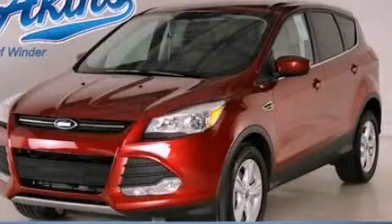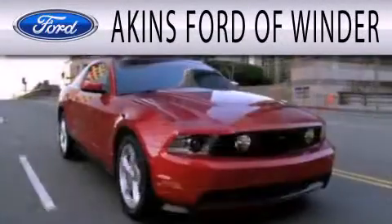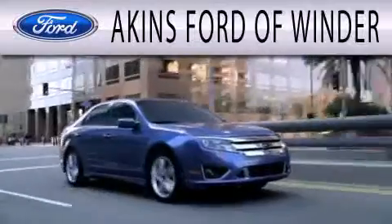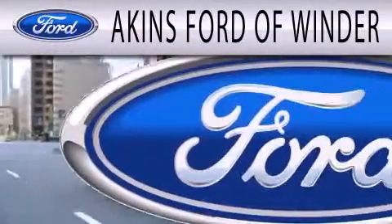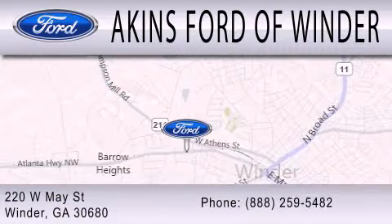Contact us today to arrange your test drive. Aiken's Ford of Winder is dedicated to doing everything possible to ensure that the experience you have of selecting your next vehicle is as pleasant as possible. We are located at 220 West May Street in Winder.